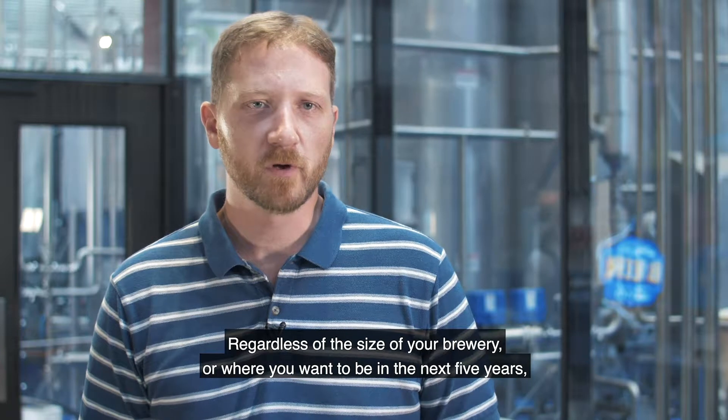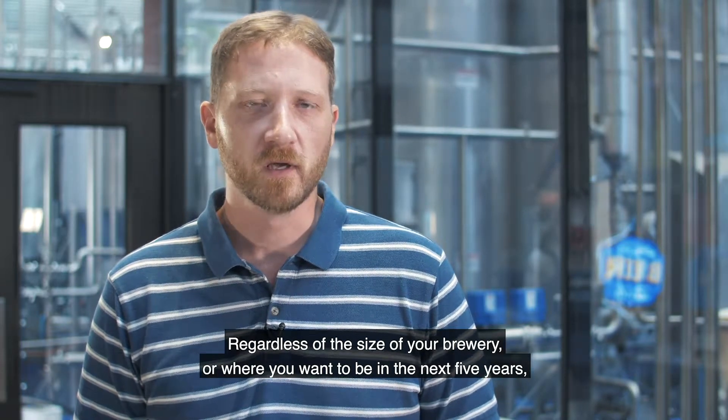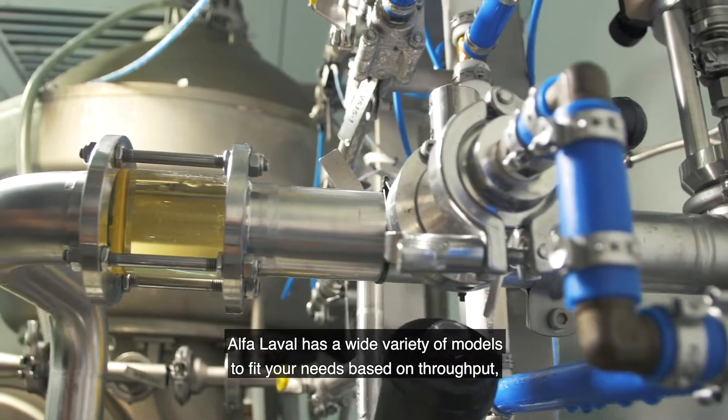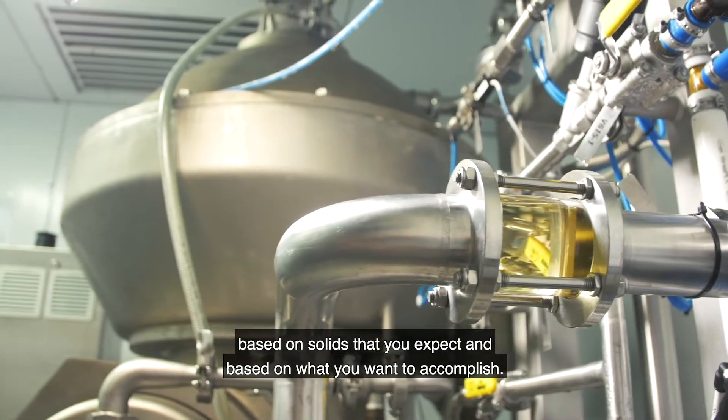Regardless of the size of your brewery or brew house, or where you want to be in the next five years, we have a wide variety of models to fit your needs based on throughput, based on solids that you expect, and based on what you want to accomplish.